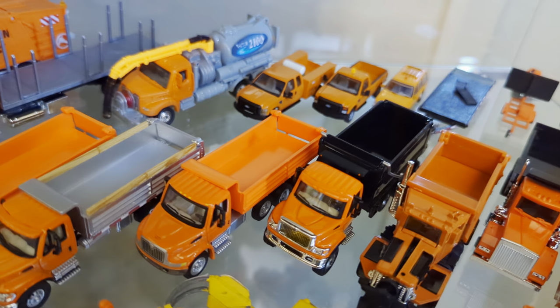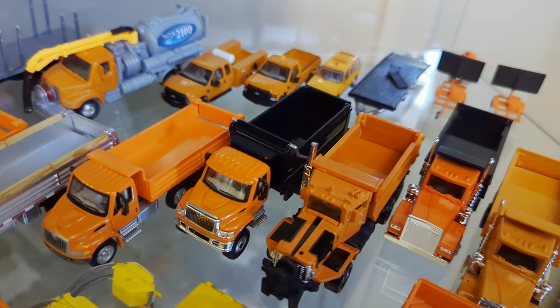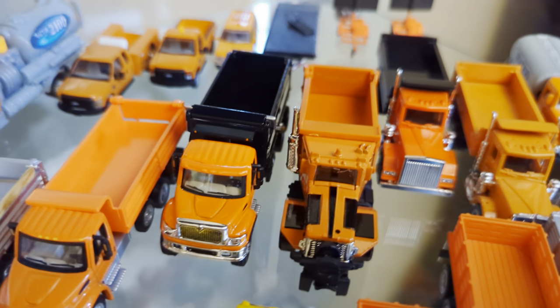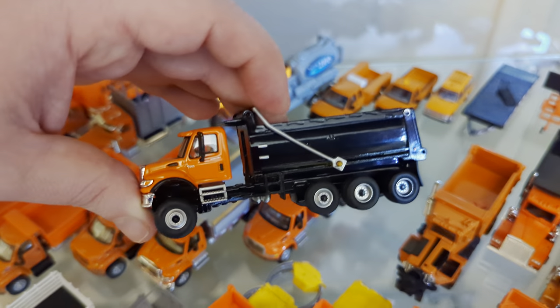Another kitbash: tandem axle with a drop axle. This is the Die-cast Masters dump truck that comes with the Cat cab, so I took the Cat cab off and put an International 7600. It actually looks quite good in person — turned out quite well, I think.